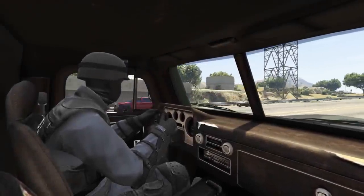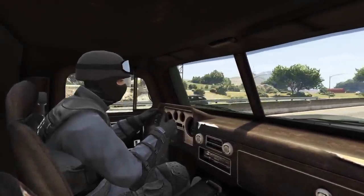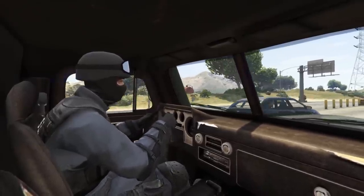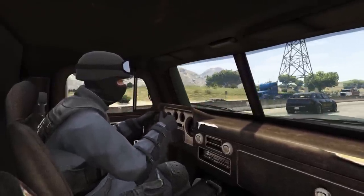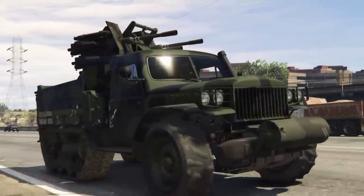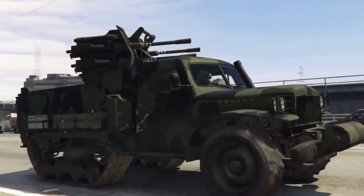Hey, it's me Gilly again, and this time I'm not driving around my Night Shark like I typically would. Today I'm driving around another vehicle that in my opinion is far too underrated for what it offers. That vehicle is the Half-Track, and in this video I'm going to show you exactly why the Half-Track is so amazing.